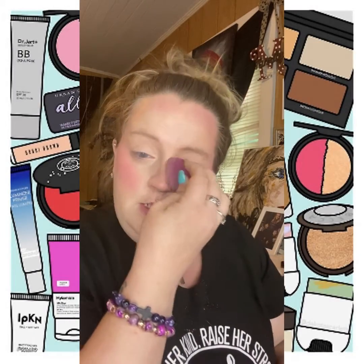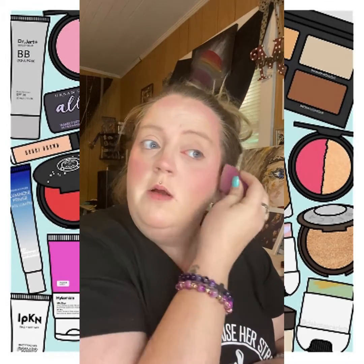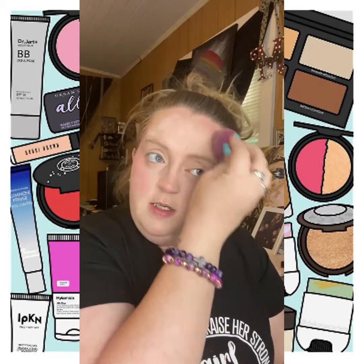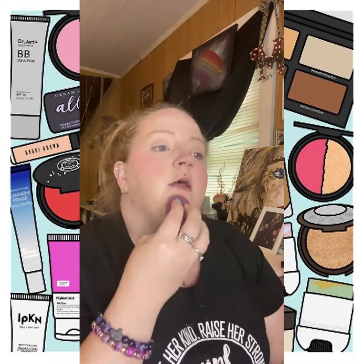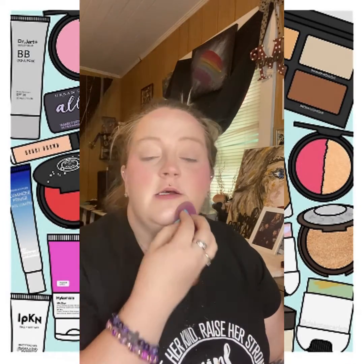Another thing I use is a good setting powder. This one is said to be a dupe for the Laura Mercier powder — this is the Elf Halo Glow Setting Powder. I'm trying to focus on affordable makeup this time around because if you're just starting out, you don't want to spend a ton of money. I feel like the majority of consumers want to start with good-priced items where they feel like they're getting a bang for their buck. I get this in pink, but they make it in several colors.